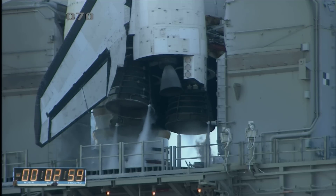T-minus three minutes and counting. Final pressurization of the external tank's liquid oxygen tank is underway.